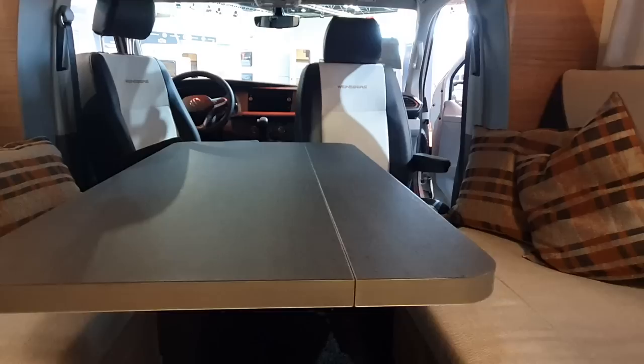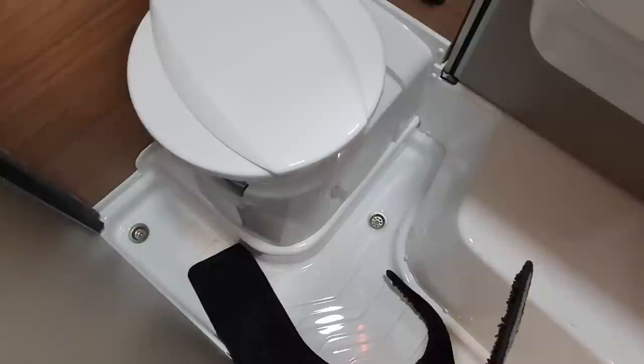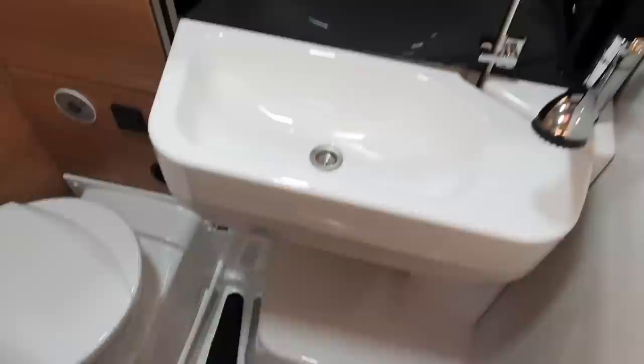One thing I think is utterly essential is a toilet, and below this we have a shower with two plug holes in it — two drainage holes. There are some big motorhomes that only have one drainage hole, so to find space for two drainage holes in something tiny like this is pretty good.